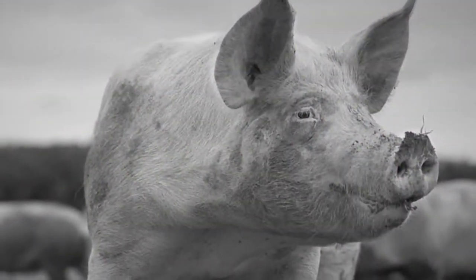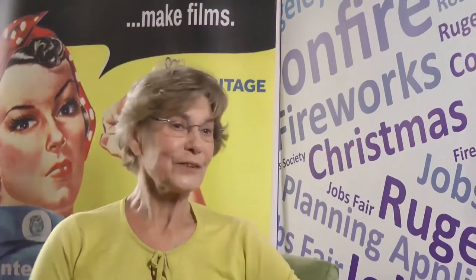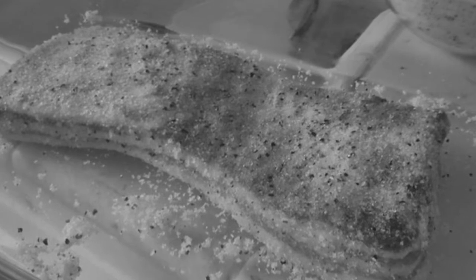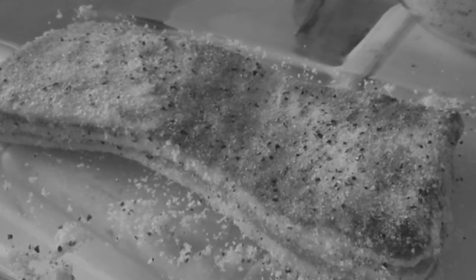He'd get somebody to help him pull the pig onto the table and fasten the pig down, and then they'd cut the pig's throat. When the pig was killed and they'd cleaned it all out, my uncle used to cure it in the front room as we called it, and they took all the innards out and everything like that.